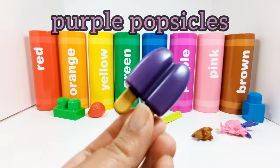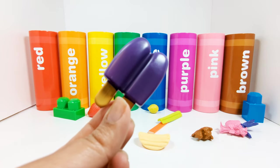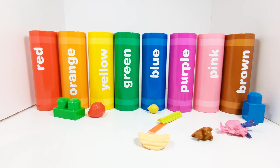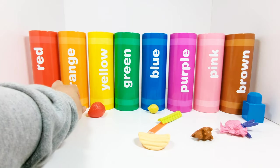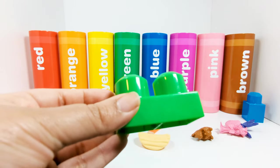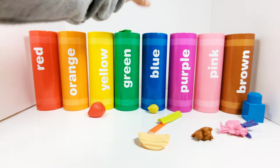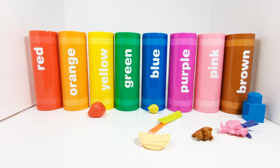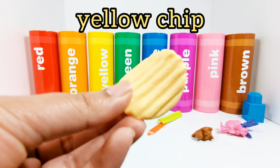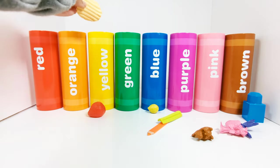These popsicles are purple. Where should we put the purple popsicles? That's right, in the purple crayon. This Lego block is green. Which crayon does it need to go in? Yes, the green crayon. Let's choose something else. This is a yellow chip. Which crayon should the yellow chip go in? Yes, the yellow crayon.